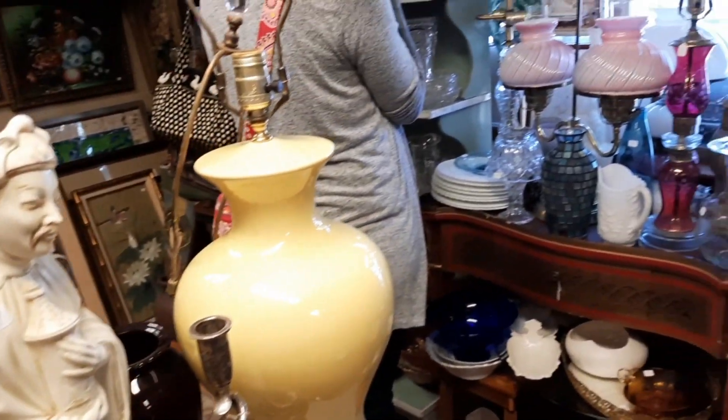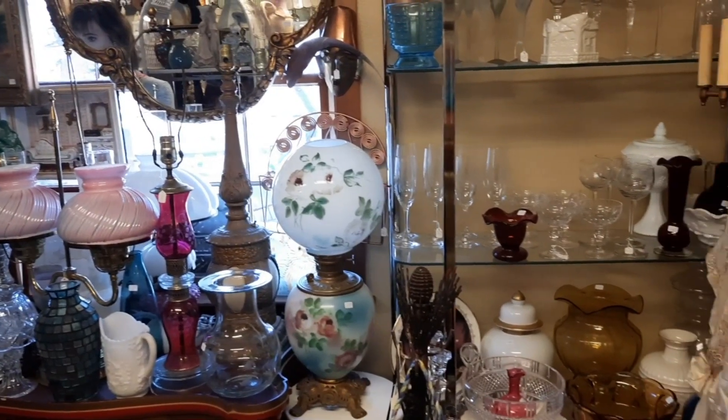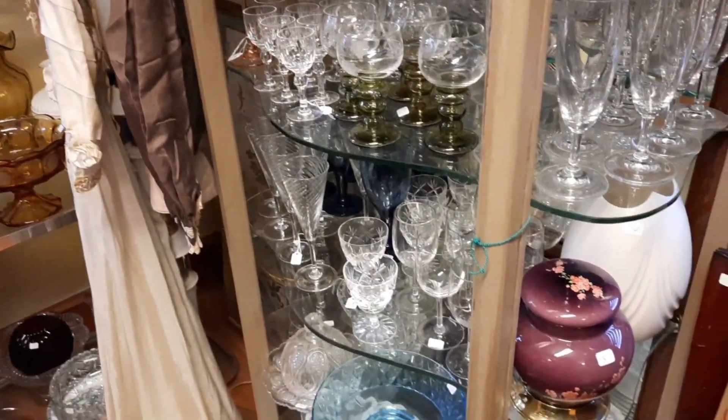I wanted to give you an overview of this little room that they have in the back. They tend to put lamps and dishware and hard goods and glassware. Some vintage dresses are back here.